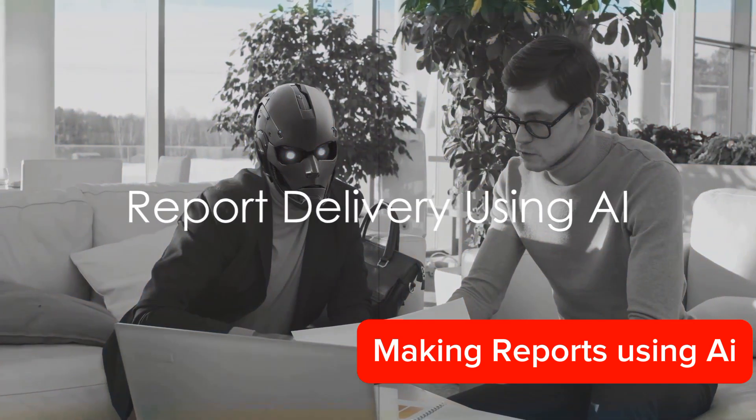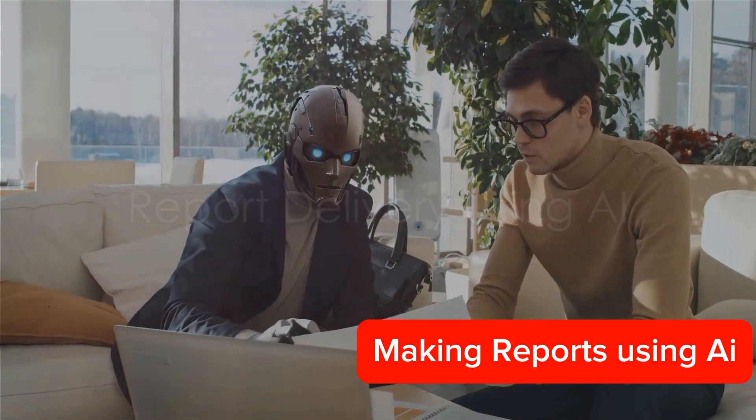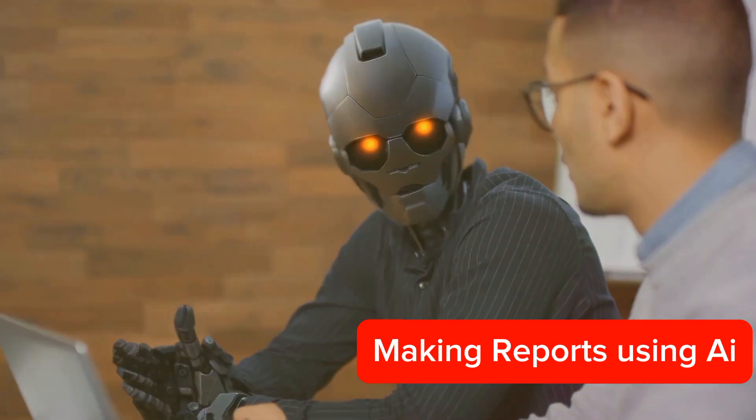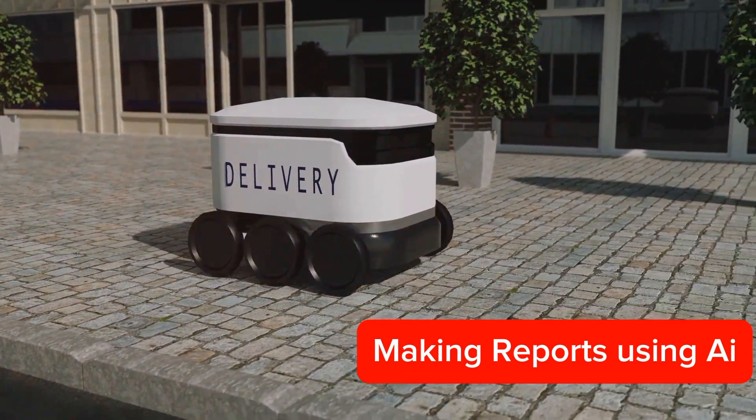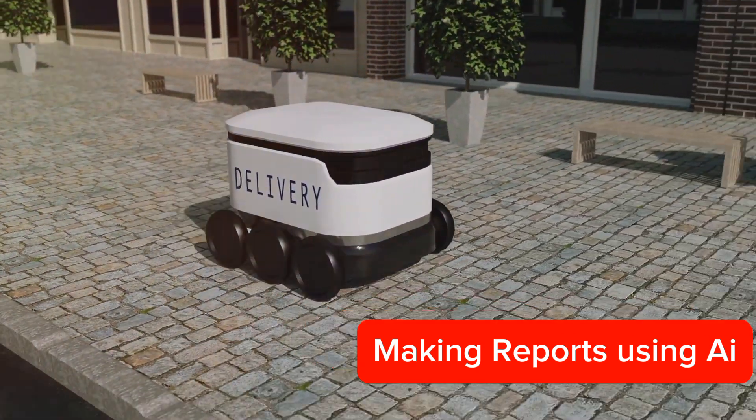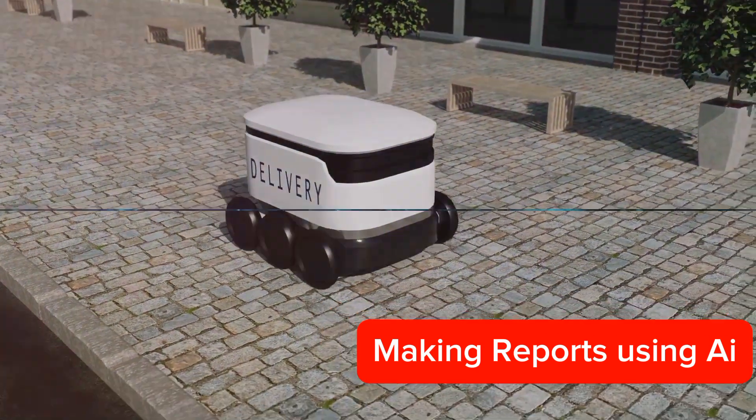The final step is report delivery. AI can distribute the report to the desired recipients, be it your team, your boss, or your clients. It can even schedule the delivery for a specific time and date, ensuring that the report reaches its destination on time.